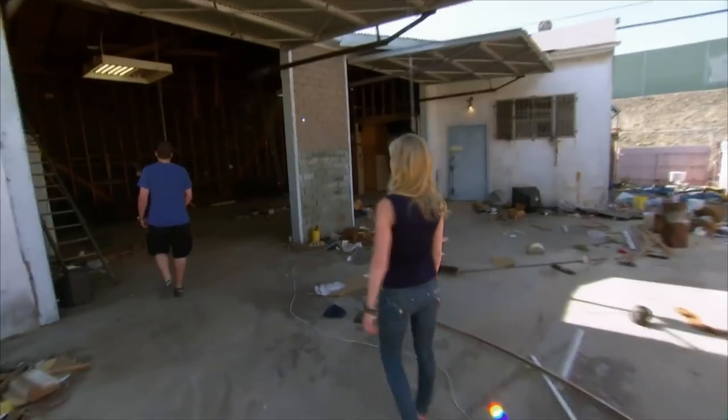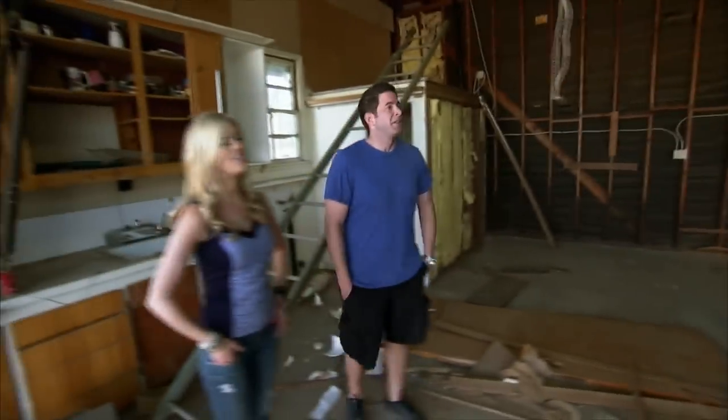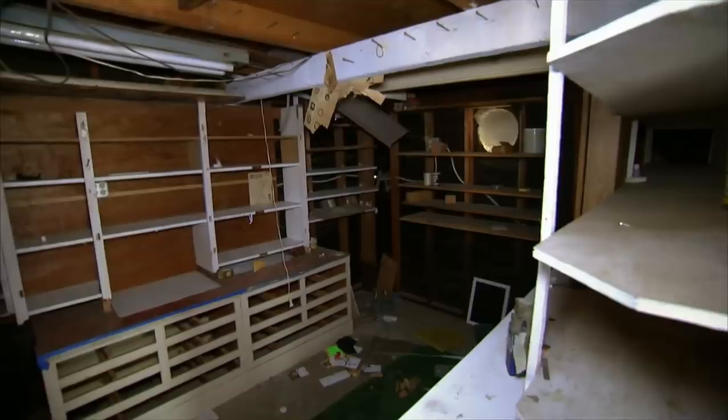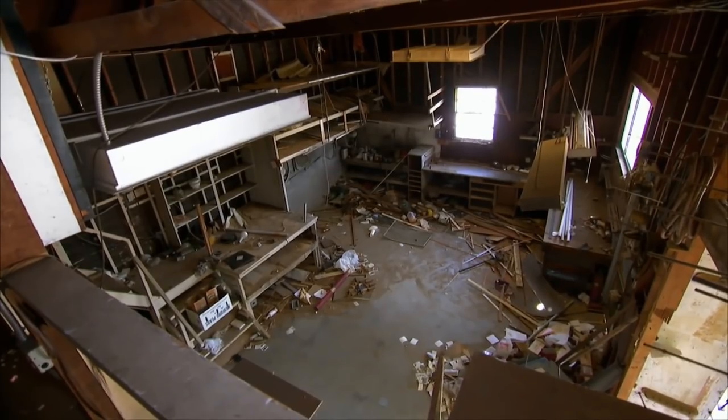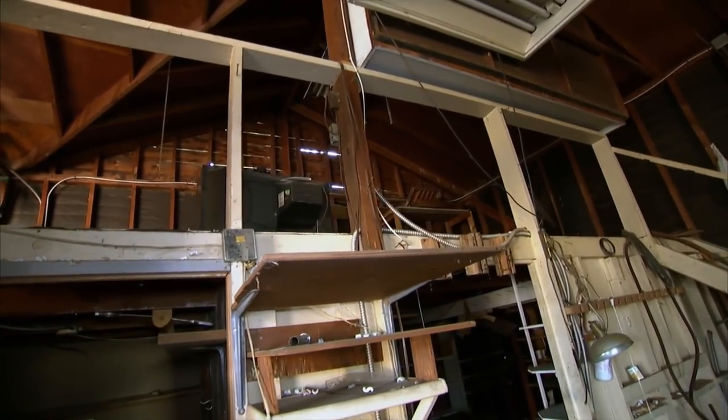If we can convert this into living space, huge benefit — two houses on a lot. If we can't, I don't even know if this brings value. Did you go to the city, and can we convert this to living space? Unfortunately, we cannot. This one's zoned R1, so we can only have one livable dwelling on this lot.